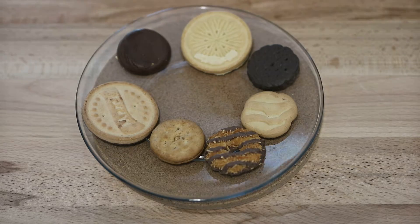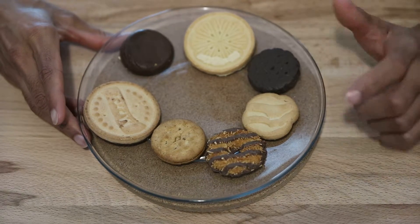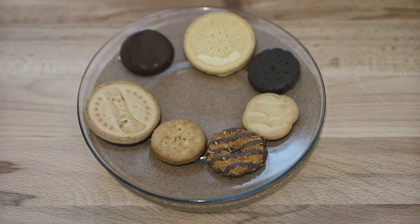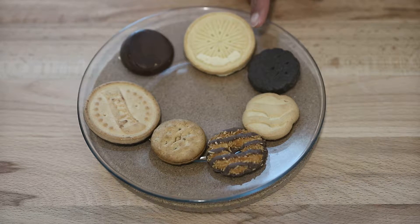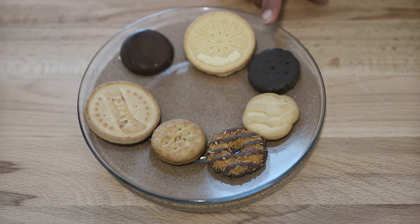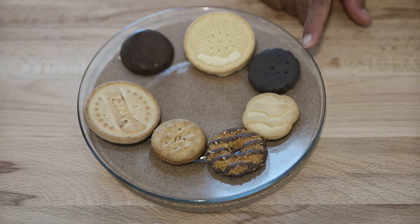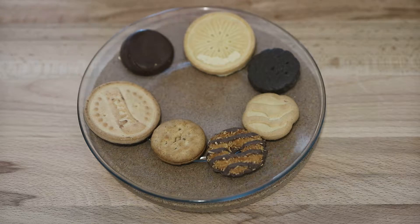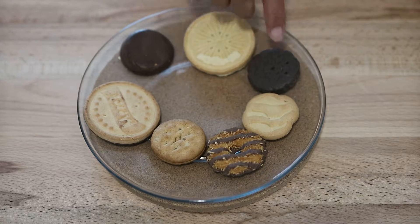Out of these, my favorite has to be the Thin Mints, then the Samoas. The Thin Mints are described as a crispy chocolate wafer dipped in a mint chocolatey coating. The Shortbread is just a traditional shortbread cookie. And the Samoas are a little more complicated.